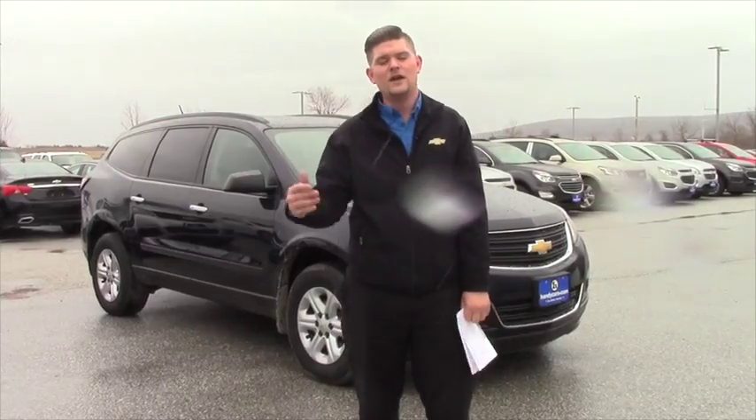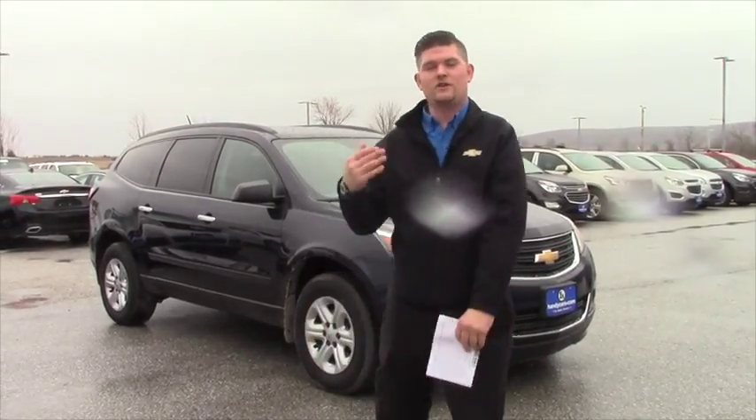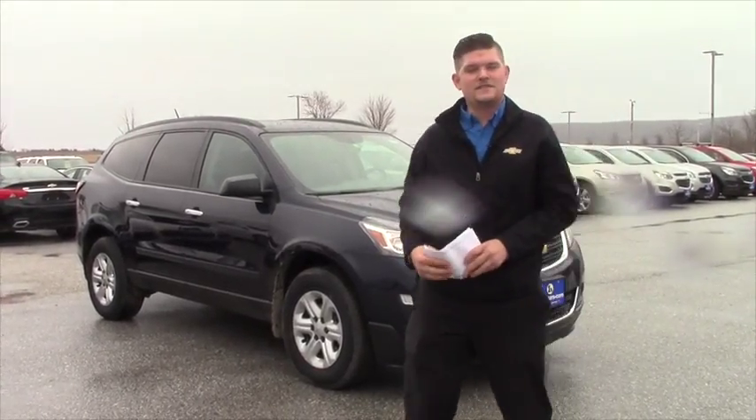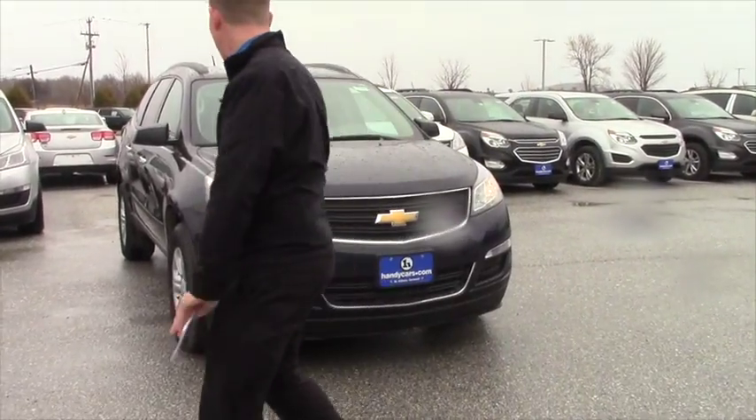I know we've talked a couple of times, so Wednesday morning sounds terrific. I just wanted to let you know that in the video, and I hope you enjoy the 2016 Traverse. So this is the 2016 Chevy Traverse.